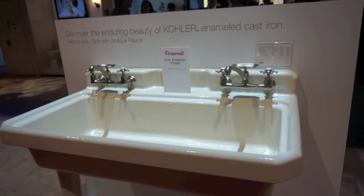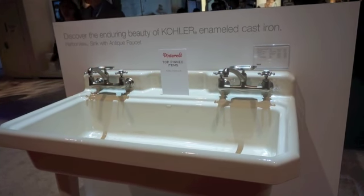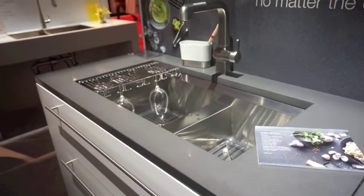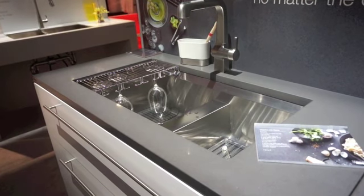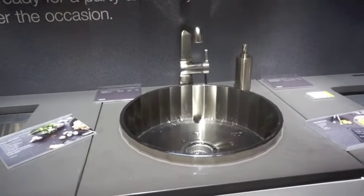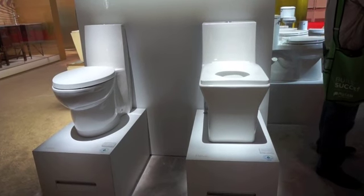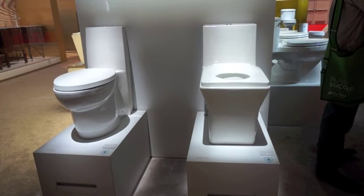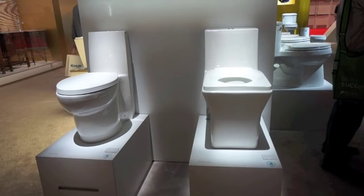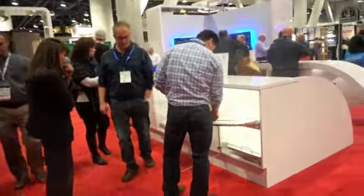We're in the Kohler exhibit, and I suppose this is an example of twin use of one sink rather than two separate sinks. It says: discover the enduring beauty of Kohler enameled cast iron harbor view sink with antique faucet. Still at Kohler — this is a very nice bar sink. I love hanging glasses upside down. Here's another one, and I suspect this is also a bar sink. Kohler also offers sleek contemporary-style toilets featuring sleek, confident lines, designed to create a bold statement in any bathroom.